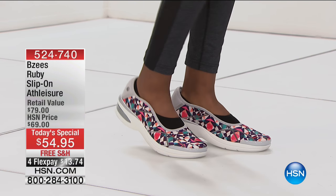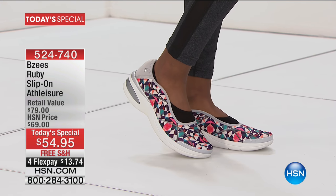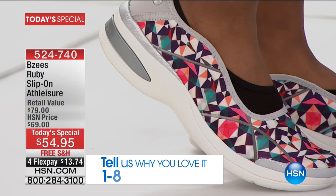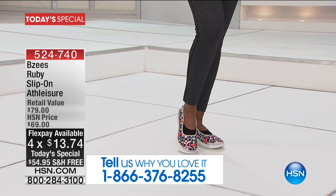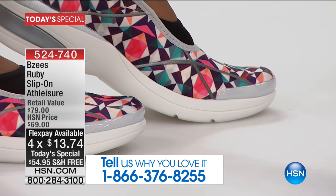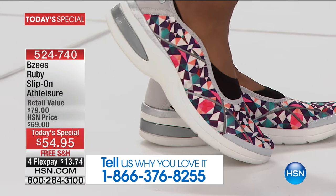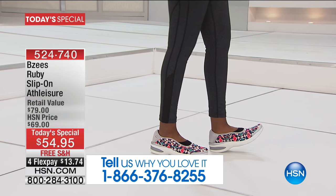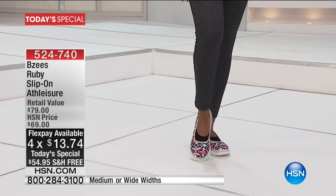I want to talk to you because I know how much you love BZ's. I find them to be the most comfortable shoes I own, not to mention how cute they are. This is a one-day-only price — an HSN exclusive style. We have both medium and wide widths available, all sizes from size 6 through 11, whole and half sizes. Item number 524740.